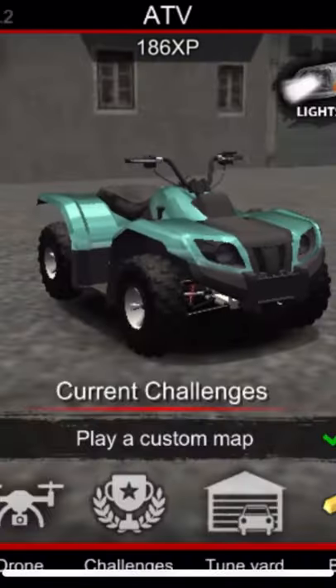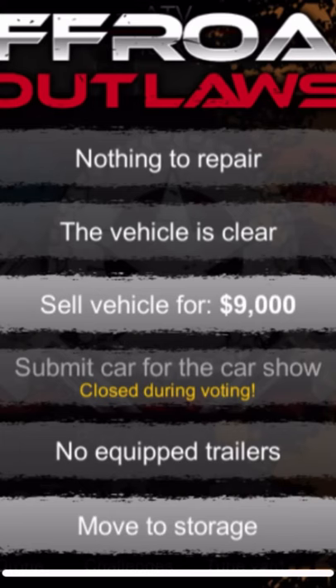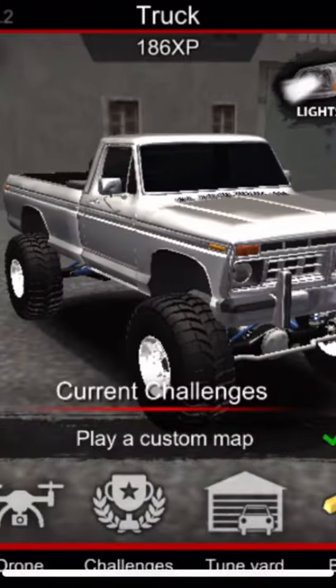Go ahead and buy it for $8,000, then turn around, go to the car menu, and sell it for $9,000 — that'll net you $1,000 profit.